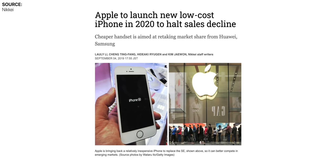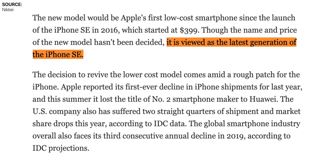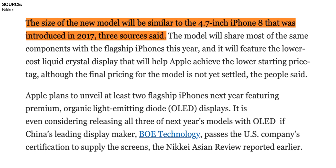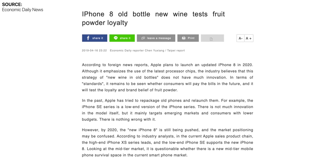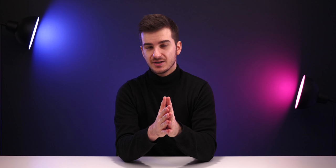Nikkei, a pretty reliable source when it comes to Apple leaks, reported that Apple will be launching a new low-cost iPhone which Apple views as the latest generation of the iPhone SE. This will be very similar to the 4.7-inch iPhone 8 launched back in 2017, design-wise, while sharing the exact same specs as the flagship iPhones of the year. This also matched up with Economic Daily News' reports from April 2019, which claimed the exact same thing.